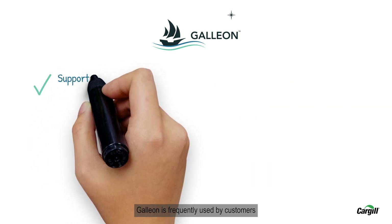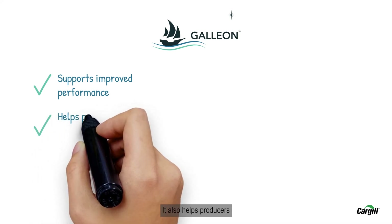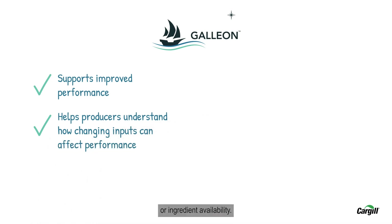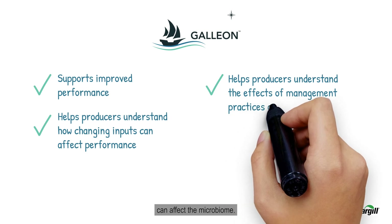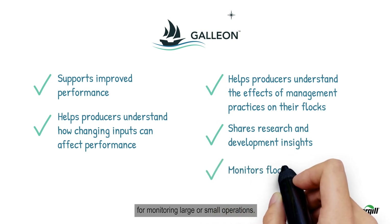Galleon is frequently used by customers to help improve flock performance through weight gain, food conversion ratios, and mortality management. It also helps producers recognize the effect of changes to microbiome health based on diets, which are often driven by economics or ingredient availability. Galleon helps producers understand how management practices can affect the microbiome, and the Galleon platform can also be a valuable tool for monitoring large or small operations.